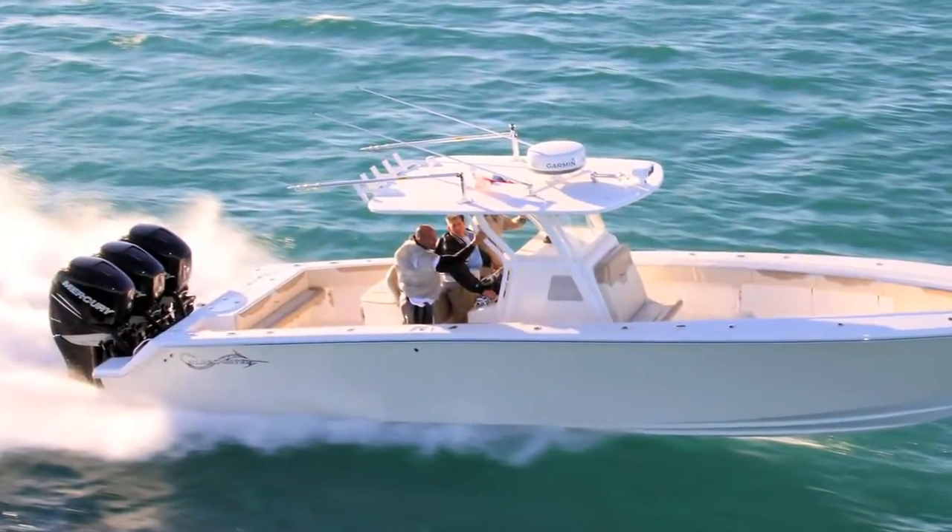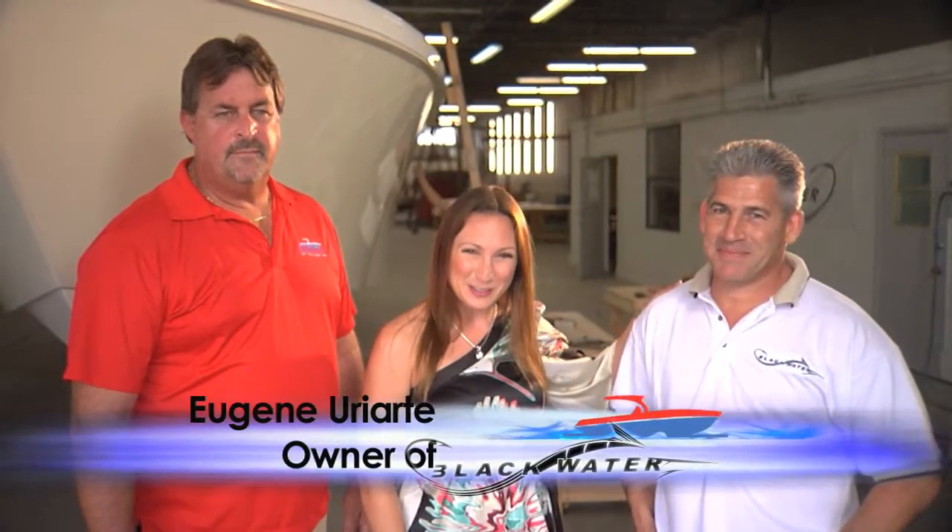Welcome! We are here at the Blackwater Factory. Today is a day I've been really looking forward to because I've seen the beautiful boats out on the water, but really seeing them in production is something special. I'm here with my friend Eugene, the owner of Blackwater Boats, and Carl Hansen, General Manager of Boats Direct USA.